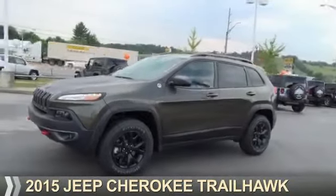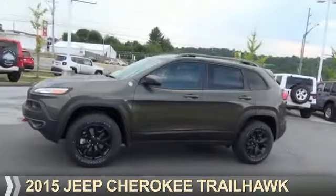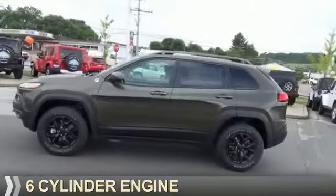Presenting the 2015 Jeep Cherokee. It's powered by four-wheel drive, six-cylinder engine.